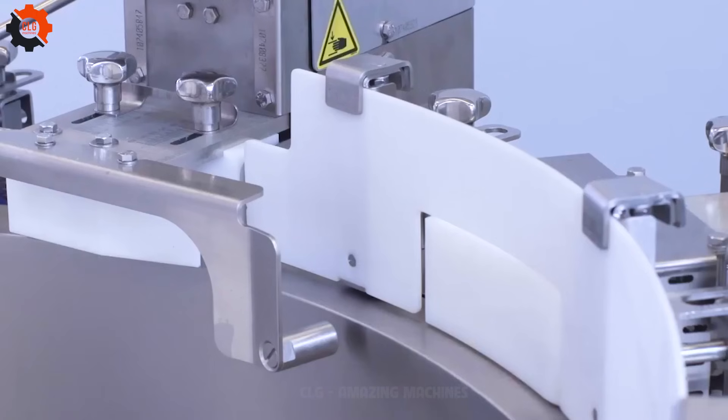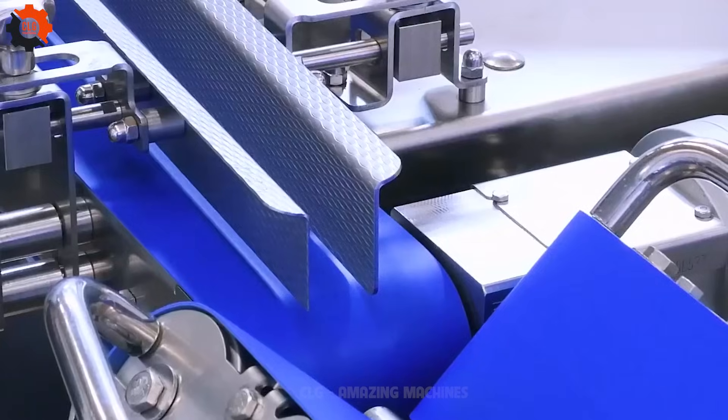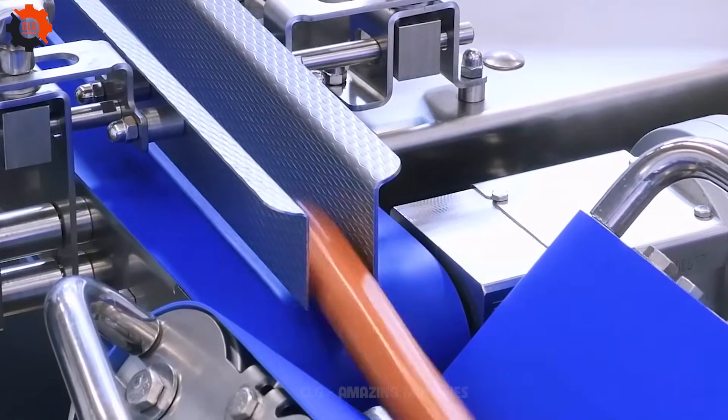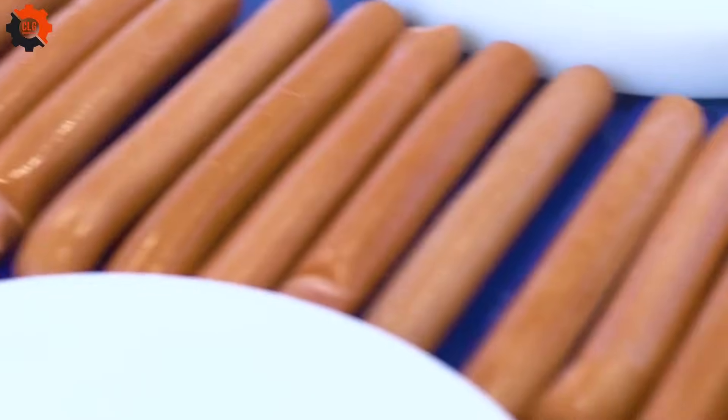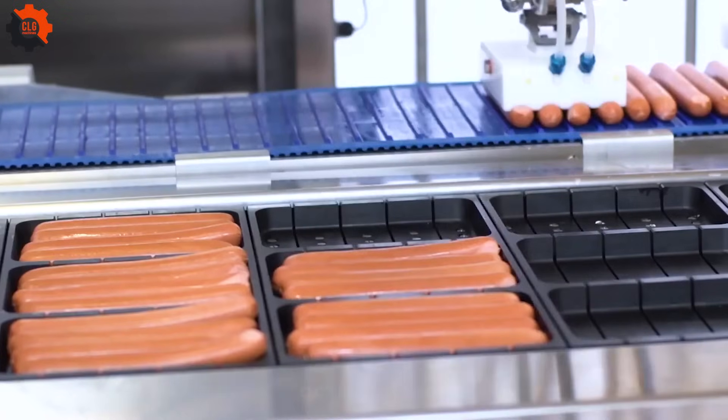Sausage Centrifuge — spinning meaty marvels for the ultimate flavor blast. Get ready to experience the whirlwind of taste sensations as this machine works its magic on your sausages. It's like a flavor tornado in your kitchen, ensuring every bite is packed with deliciousness.